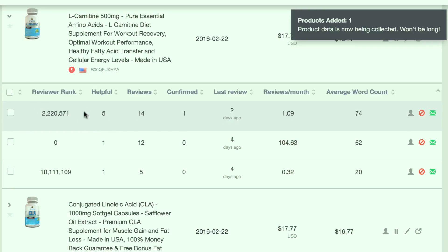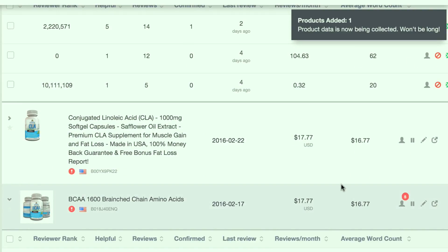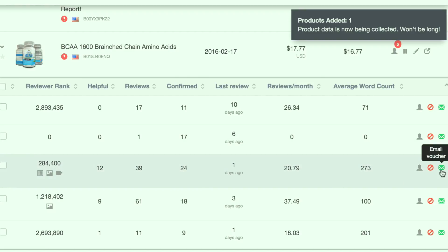These are people I've actually denied and I'm not going to approve. For my other products, I can show you this one — I've already done these campaigns, so I wish I had a better example. Usually you can see a little bit about their profile as well as whether they leave images or video reviews. This person is actually a lot better because they have a much better reviewer rank — 284,000. They've left 39 reviews, 24 are confirmed, about 20 per month. To send this person your product, click on Email Voucher, and they'll receive an email with the coupon code. They'll buy it using the coupon code and then leave a review.